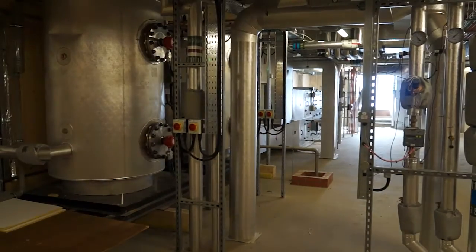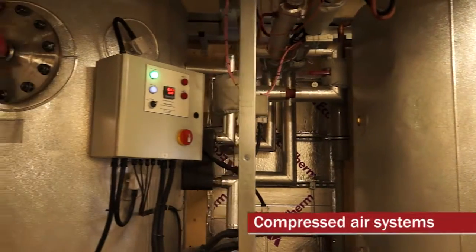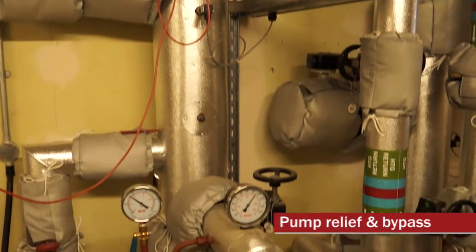NABIC valves are ideal for vented and unvented heating systems, hot water and steam boilers, compressed air systems, pump relief and bypass.